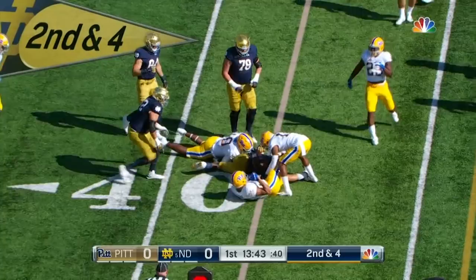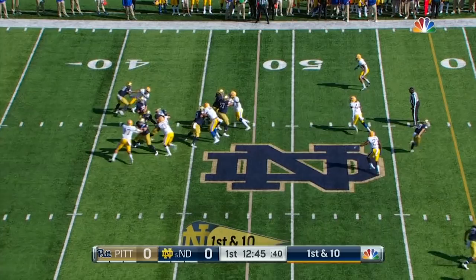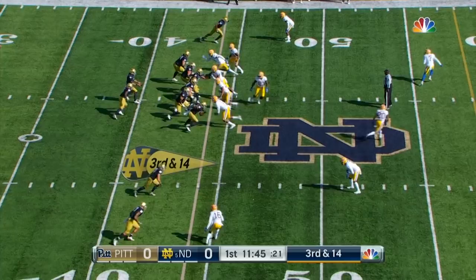First run attempt is Williams, strung out well played by the Pittsburgh defense. Book looks deep, it was covered, running into trouble — a sack by Rashad Weaver, the best pass rusher on this Pittsburgh team. Third and long, this is where Pittsburgh is at its best defensively, disguising what they're doing.